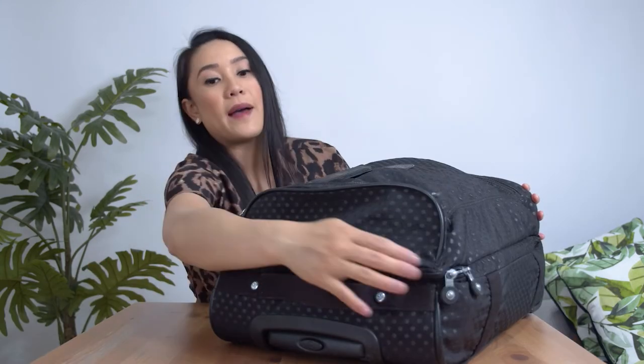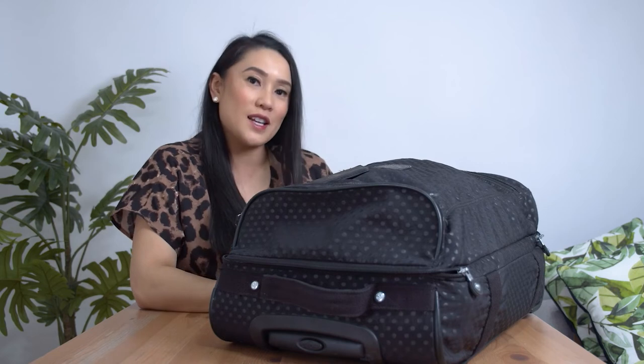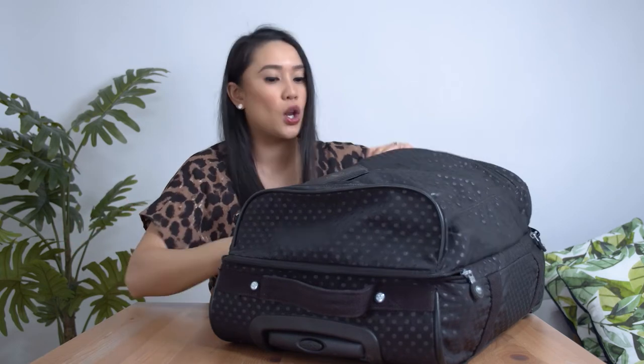Let's go through my bag for postnatal stay. I think I might stay for the shortest period — that's the idea, that's my birth plan. If it doesn't go to plan then that's fine. I'll make sure my partner brings me the items I need if I need extra clothes, extra supplies, and so on.